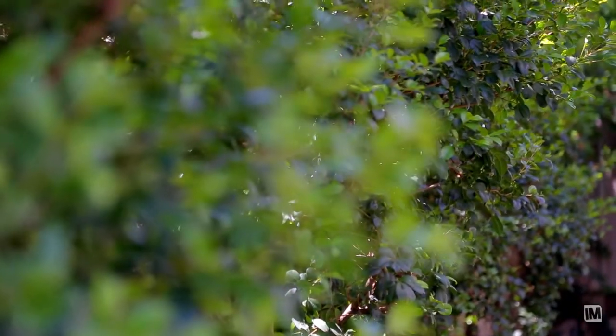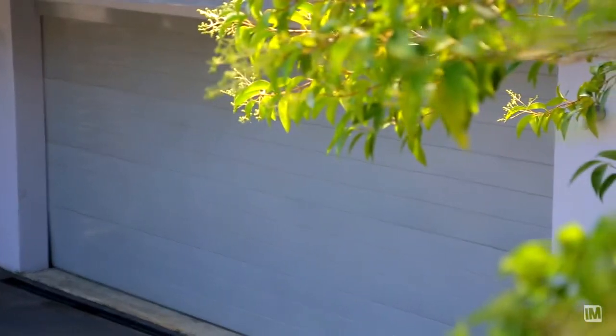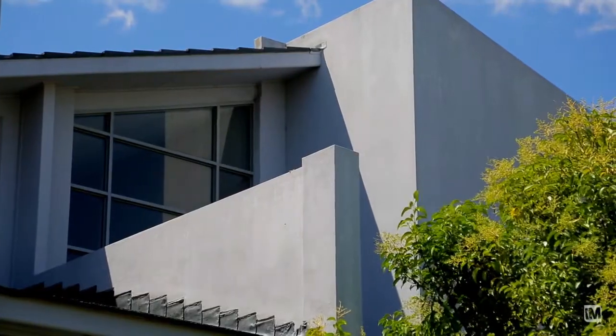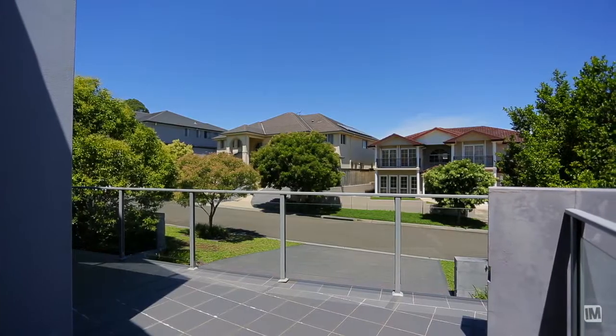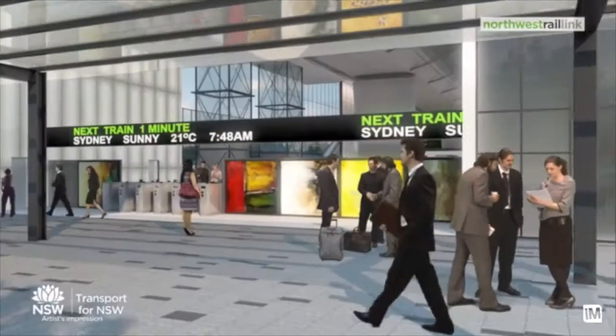We've finished off this grand home with a triple remote control garage with plenty of room for a workshop. 14 Ravenswood Rise, Bella Vista Waters, situated in a whisper quiet street yet only a short stroll to the restaurants and the proposed Bella Vista train station.